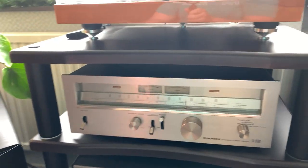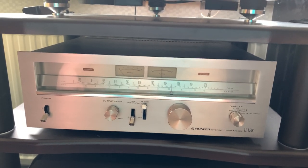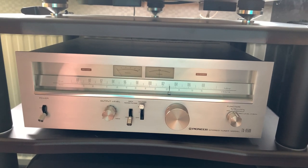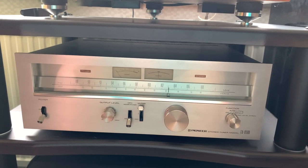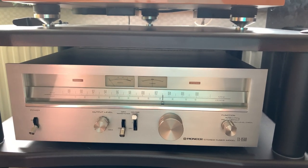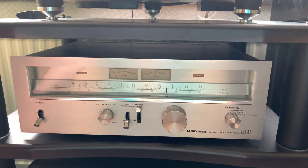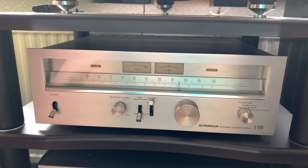I also have a Pioneer TX-9500 tuner — probably one of the best tuners ever made, and it cost a fortune back in the day. It's been fully rebuilt so everything works properly. Beautiful lights on it. I use it with an outdoor FM antenna and just love listening to radio.